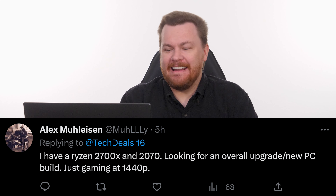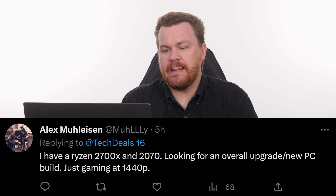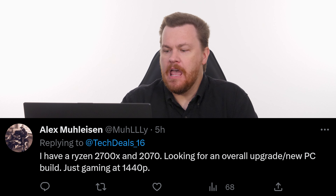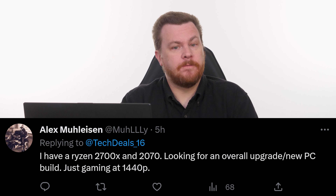The question comes from Alex M. Alex says: I have a Ryzen 7 2700X and an RTX 2070, looking for an overall upgrade or a new PC build, just gaming at 1440p.